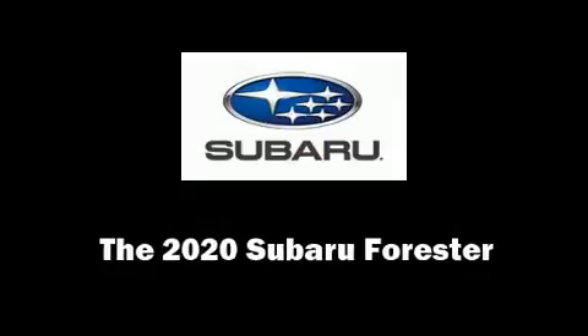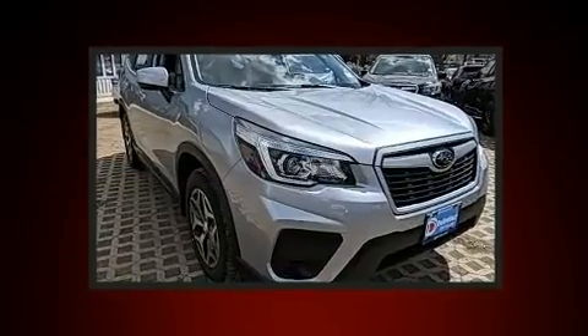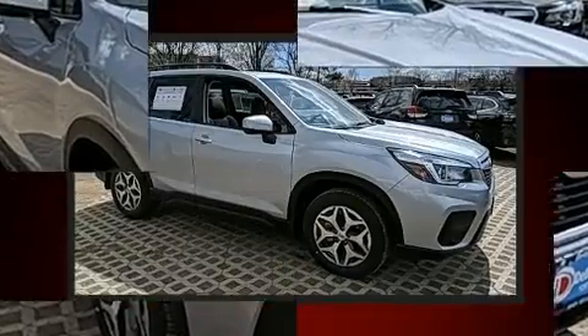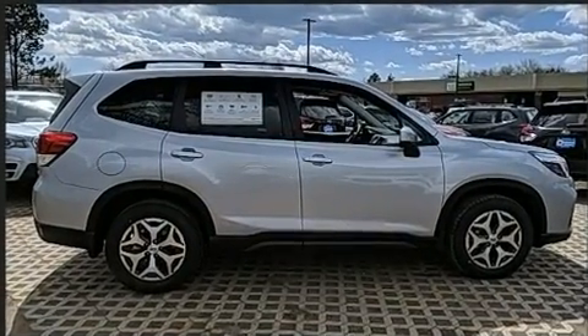Load your family into the 2020 Subaru Forester. Under the hood you'll find a four-cylinder engine with more than 170 horsepower, and for added security, dynamic stability control supplements the drivetrain.